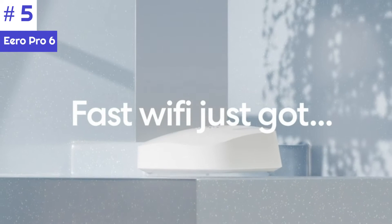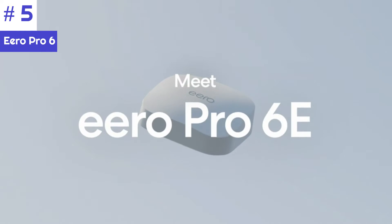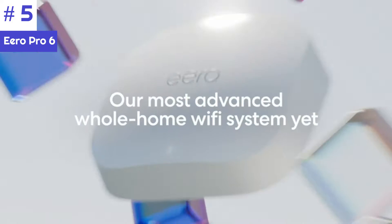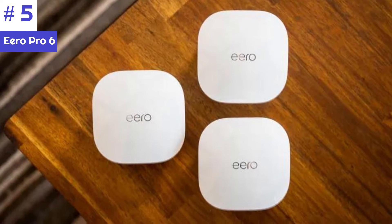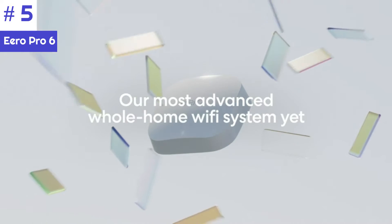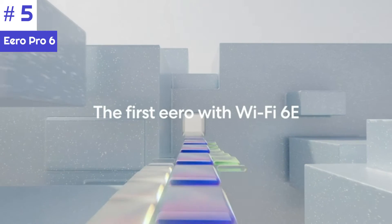Number five: the Eero Pro 6E is a tri-band Wi-Fi 6E networking system with a mesh setup that makes it faster and easier to use than many other mesh Wi-Fi systems. With a single unit you can cover about 2,000 square feet with fast Wi-Fi. If you need more coverage, the three-pack Eero Pro 6E will cover up to 6,000 square feet with ease, and setting up the three-pack system takes only about 10 minutes.